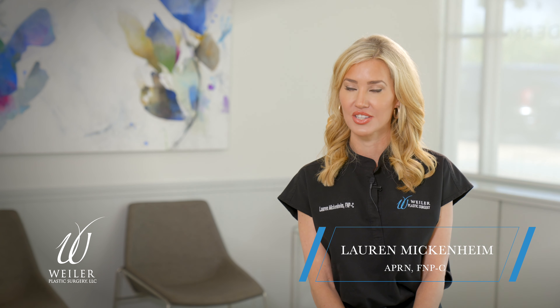I am Lauren Mickenheye. I'm a nurse practitioner here at Weiler Plastic Surgery. I work at the Blue Bonnet and the downtown location.